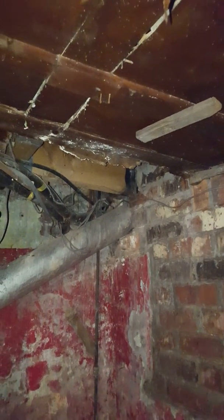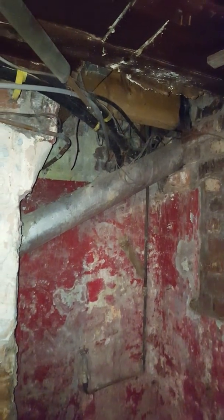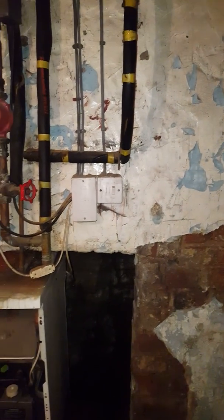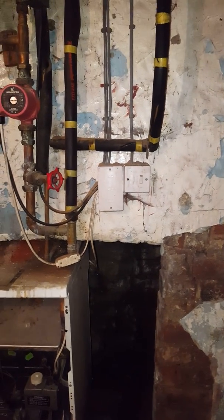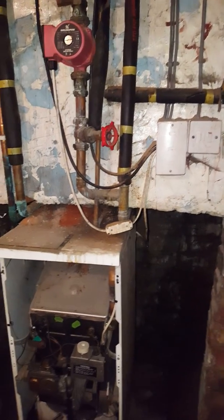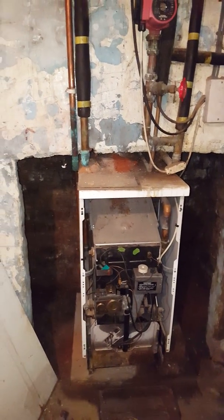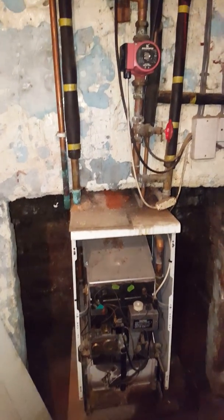I'm not sure where else it goes outside, but this is clearly a bad installation. The flue is not installed correctly — it contravenes the gas regulations and is clearly unsafe. So this is getting a warning notice. It's clearly a cowboy who has installed this boiler.